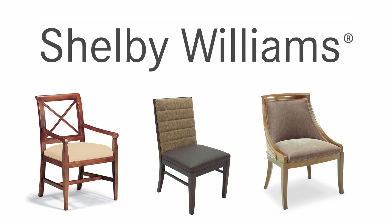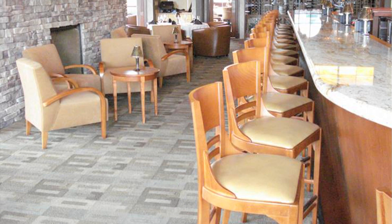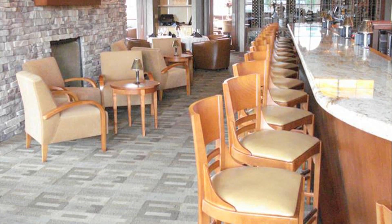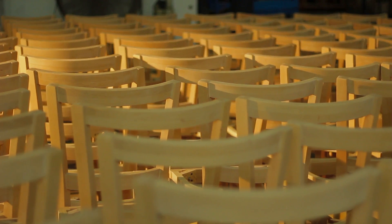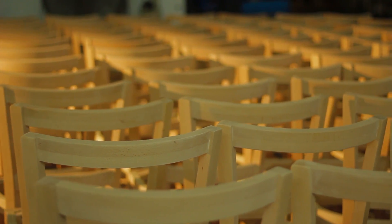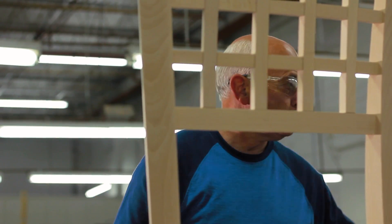Why do some wood chairs last while others seem to fall apart after minimal use? We believe the answer to building the best chair starts with 60 years of experience in manufacturing commercial wood seating. Shelby Williams has long been the standard which others have tried to emulate. Our factory, located in Newport, Tennessee, has both the technology and the know-how to make our chairs some of the best available.